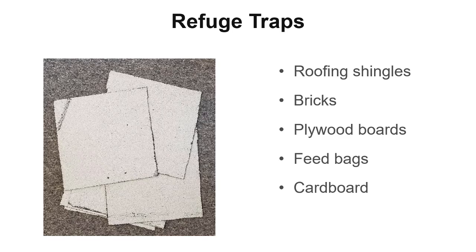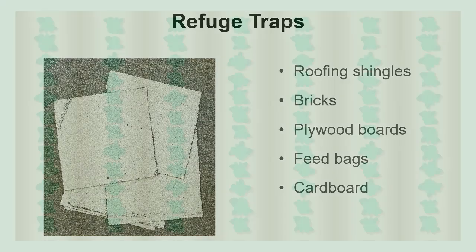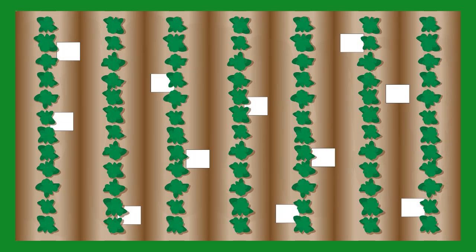For research purposes, we tend to use roofing shingles because they hold up better over continued use, are inexpensive, and can be driven over by farm equipment. After your crop is planted and you have your materials, place the refuge traps flat on the soil surface in your crop fields, moving aside residue if necessary.